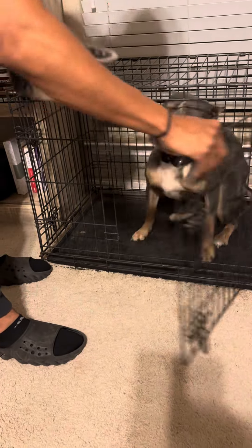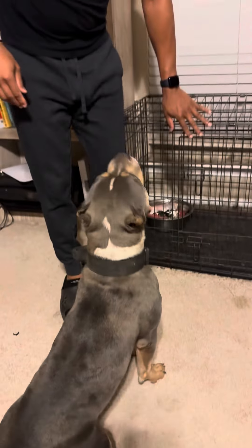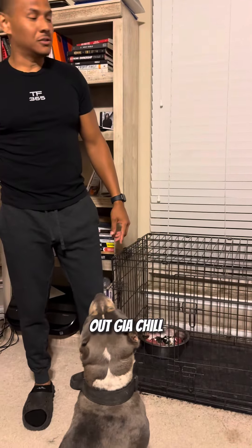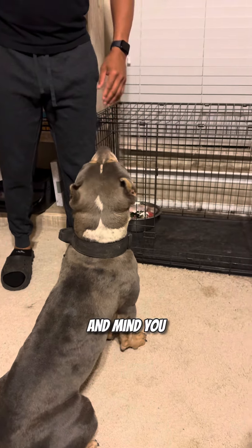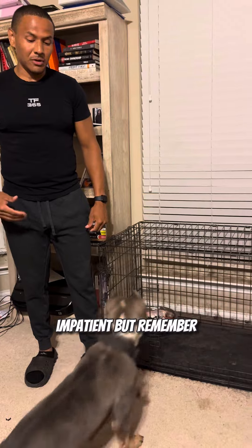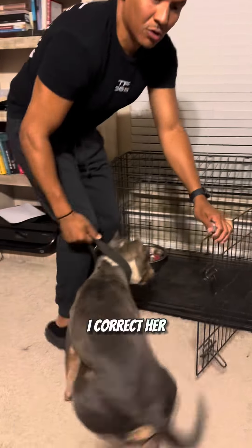So she's going to come bolting out. I block her. Put her bowl in there. Sit. Stay. And now I start opening the door slowly, and she's waiting for me to give her the command. She didn't always do this — she was very impatient. But I say 'no' and correct her, and this is where I pull her right out and correct her.